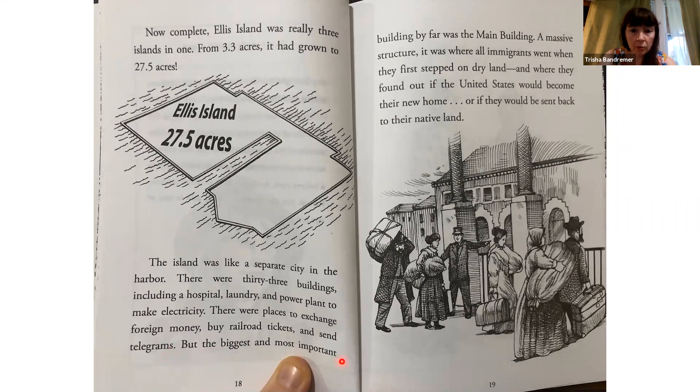But the biggest and most important building, by far, was the main building — a massive structure. It was where all immigrants went when they first stepped on dry land, and where they found out if the United States would become their new home, or if they would be sent back to their native land.